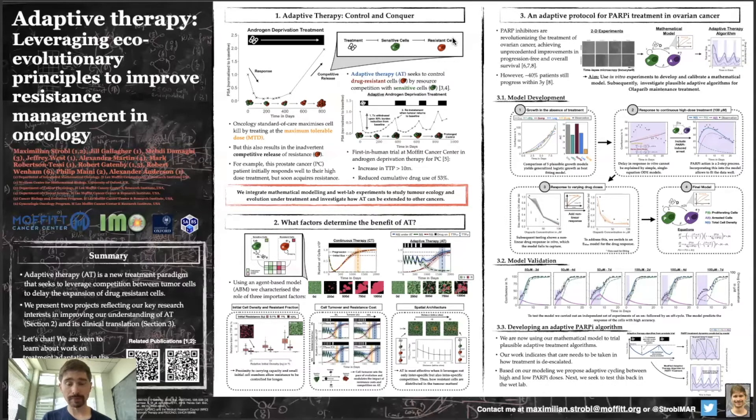As a workaround to this, a number of people here at the IMO have proposed what they call adaptive therapy. The idea is that we treat enough to maintain control of the tumor, but when we can, we reduce treatment or even withdraw completely in order to maintain sensitive cells, which subsequently suppress the growth of resistant cells. The graph you can see here is actually from a patient here at Moffitt that is being treated adaptively for prostate cancer.